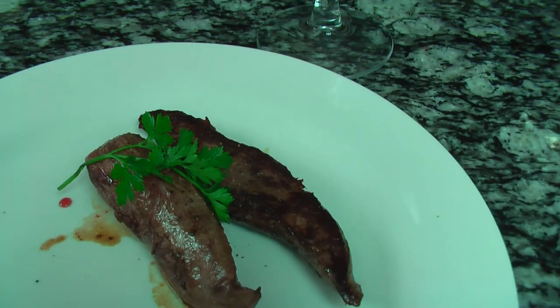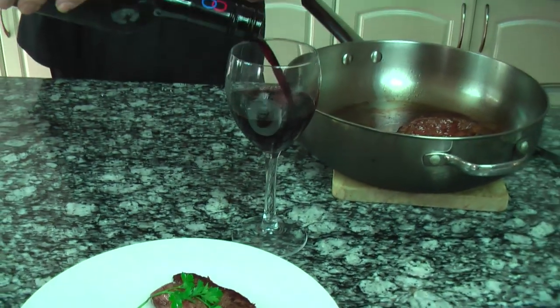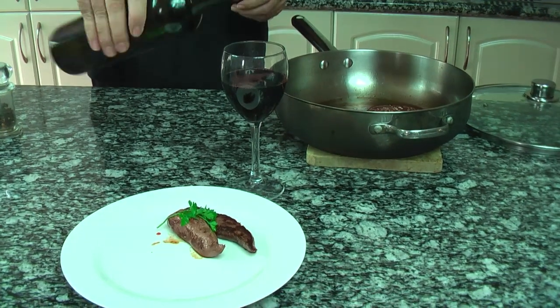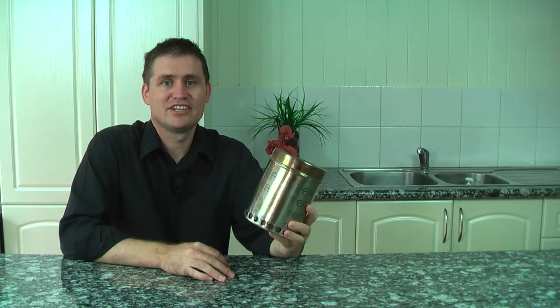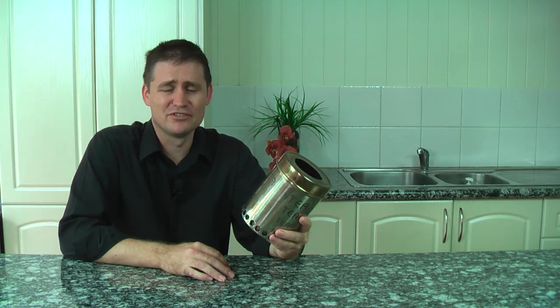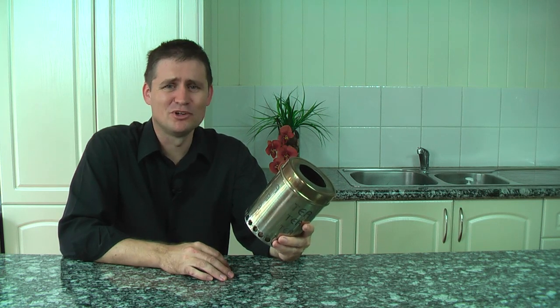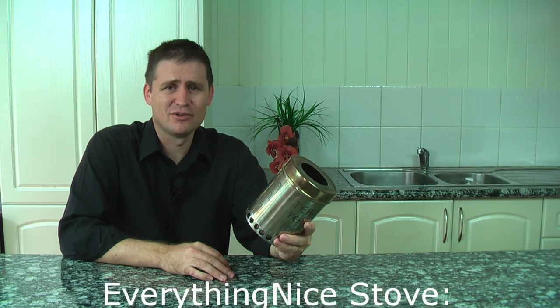And what better to accompany it than a glass of red wine. Cheers! So that's the Everything Nice Stove. Remember to check out the designers at worldstove.com, and you can find out everything you wanted to know and probably a whole lot more about stoves at www.bioenergylists.org. Cheers.